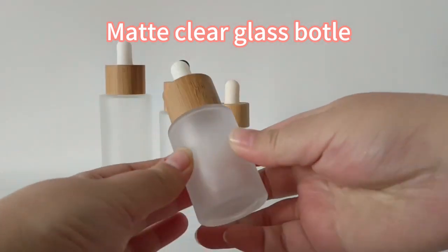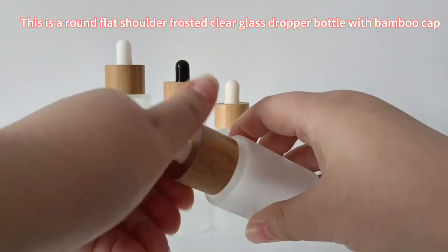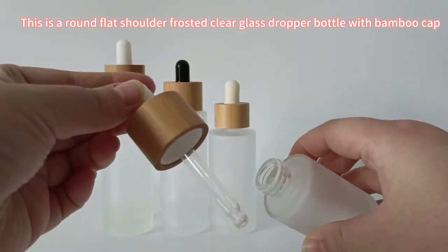Matte Clear Glass Bottle. This is a round flat shoulder frosted clear glass dropper bottle with bamboo cap.